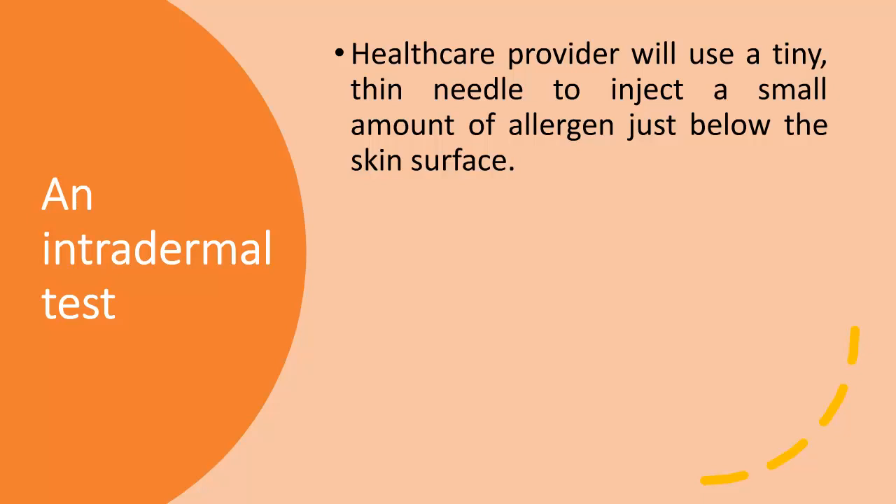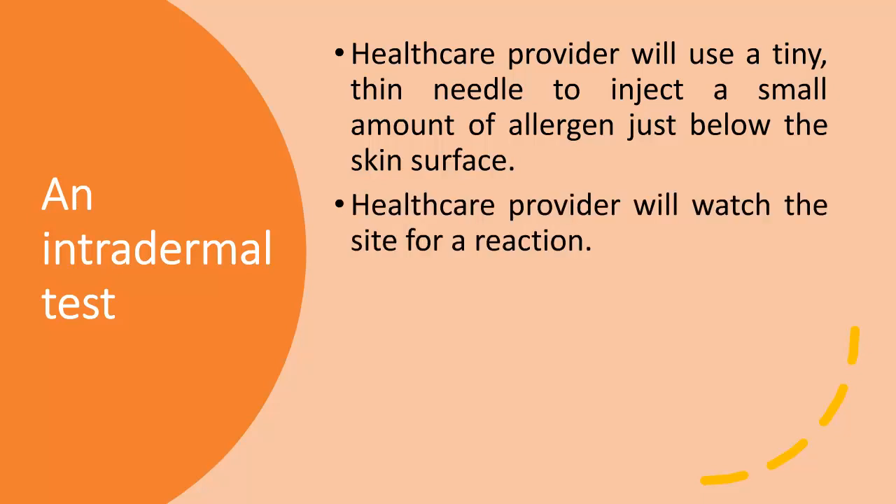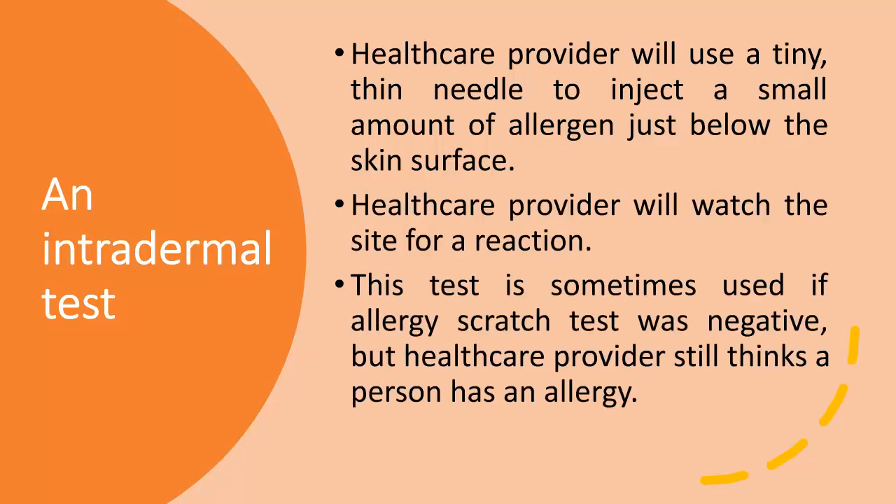In an intradermal test, the health care provider will use a tiny, thin needle to inject a small amount of allergen just below the skin surface, and watch the site for a reaction. This test is sometimes used if the allergy scratch test was negative, but the health care provider still thinks a person has an allergy.